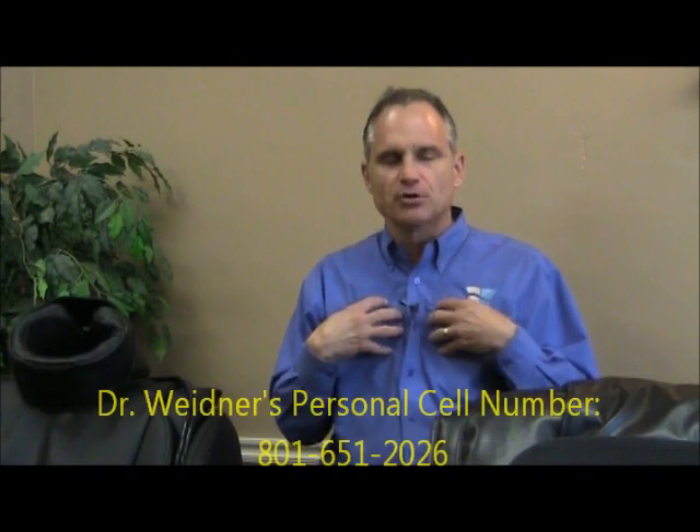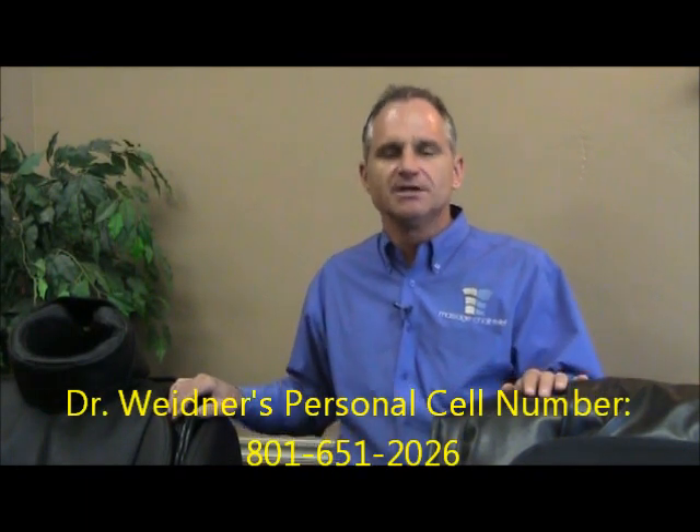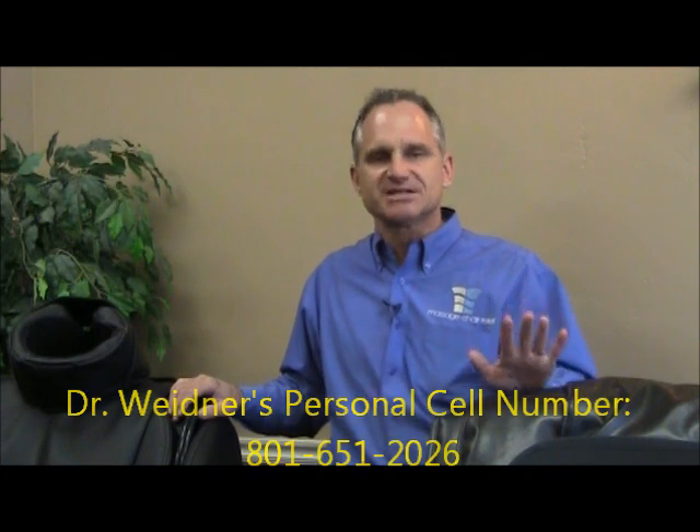That leads me to my final point: I am always at your disposal. I'm not just a guy talking on a video that you'll never hear from again. If you call our toll-free number, you won't get an endless chain of voicemails and phone trees — I am here. My personal cell number is 801-651-2026. I am available anytime — any time of day or night, any day of the week. I always have my phone with me, I live and breathe massage chairs 100% of the day, and I'm a great resource if you have questions about chairs.